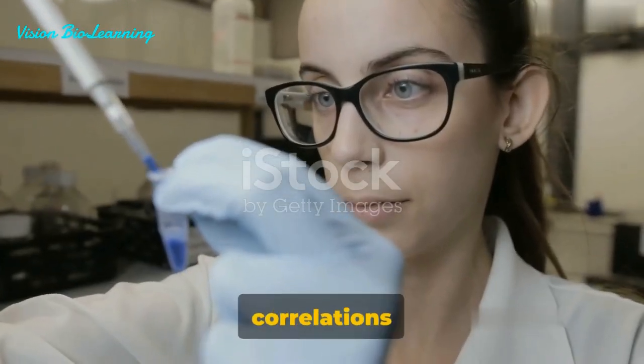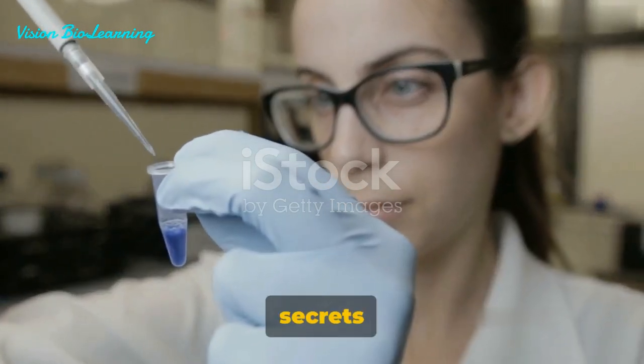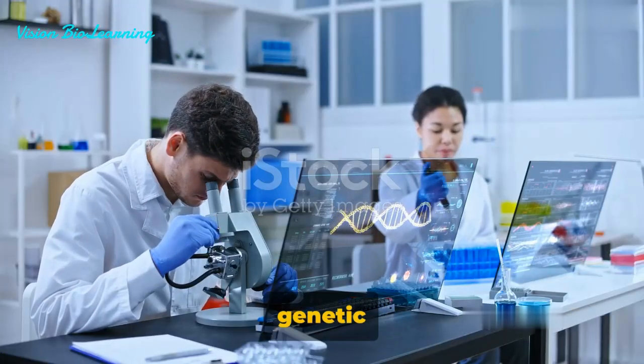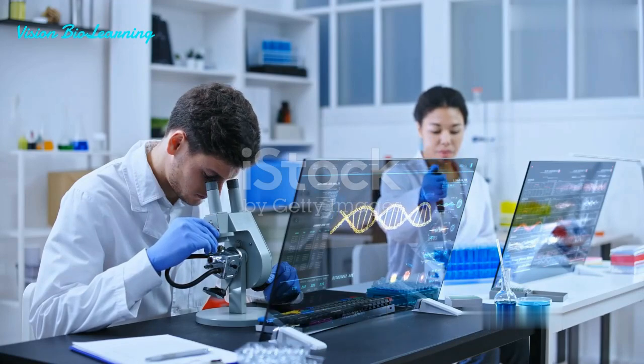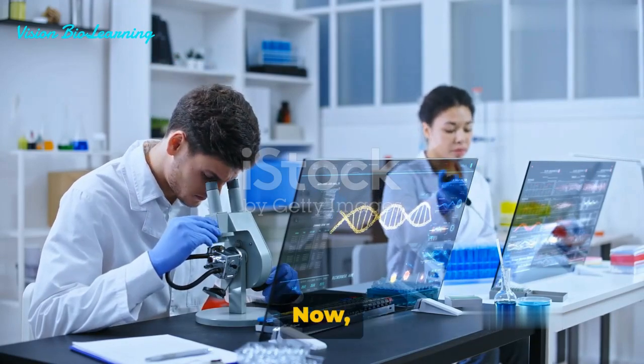This process allows us to draw correlations between a gene and its function, unlocking the secrets of our genetic blueprint. As we peel back the layers of our genetic makeup, we are better equipped to understand diseases, develop treatments, and advance medical research.